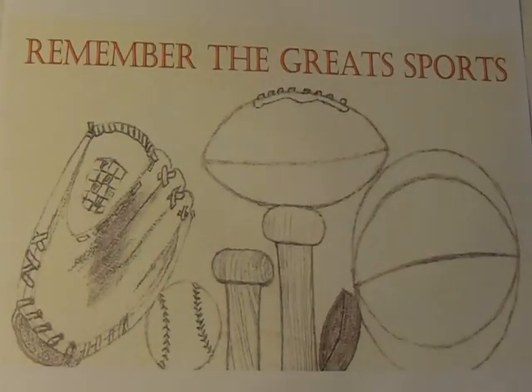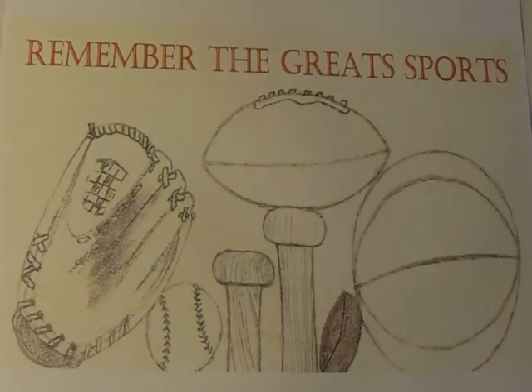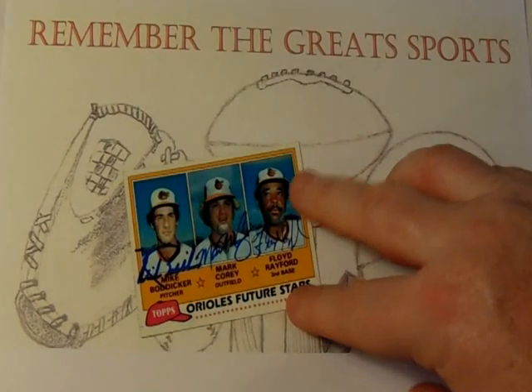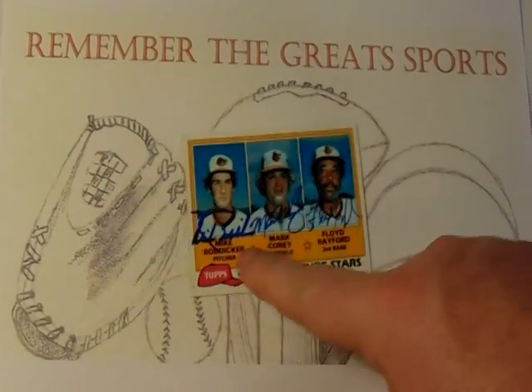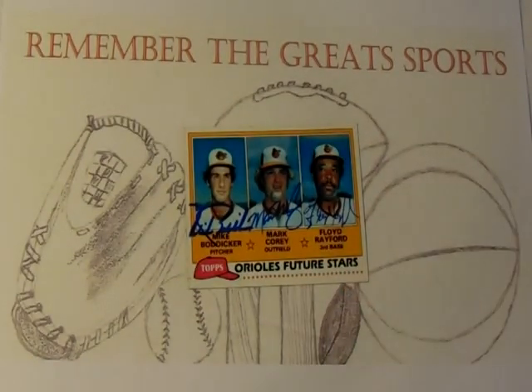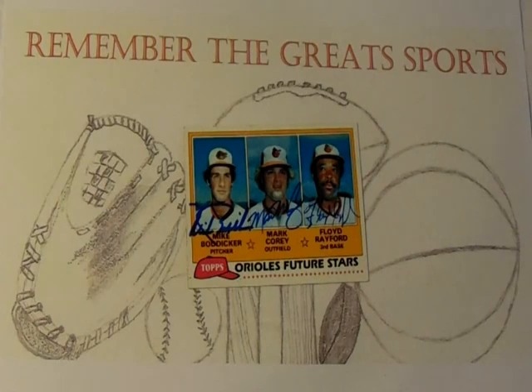This final one I am super excited to share. This is a return from Kansas, and it is the completion of my Orioles Future Stars card, now fully completed with Mike Bodiger.